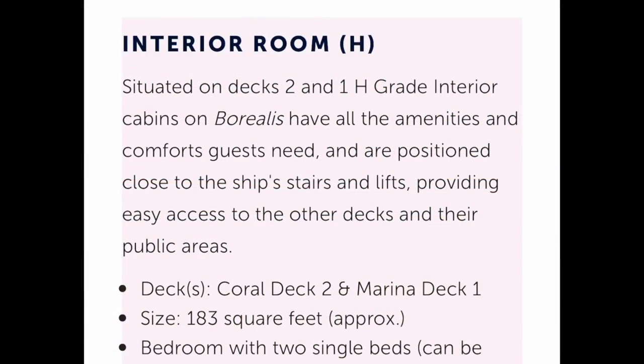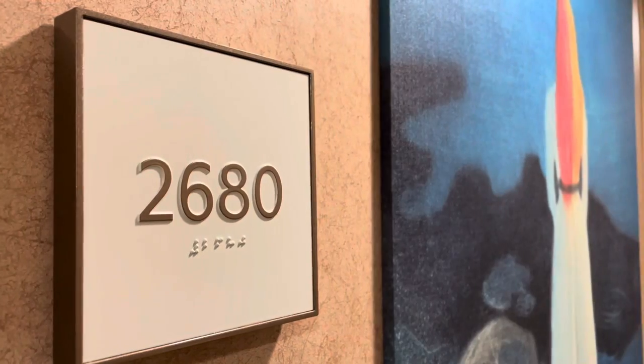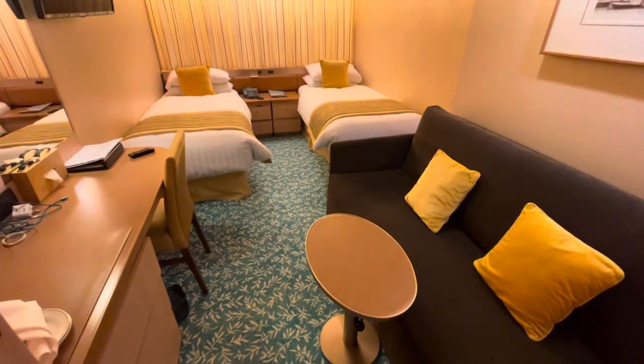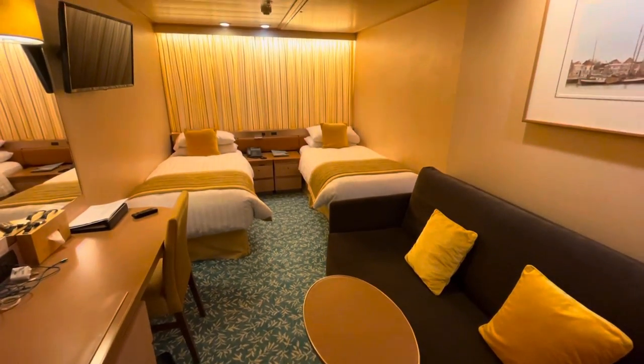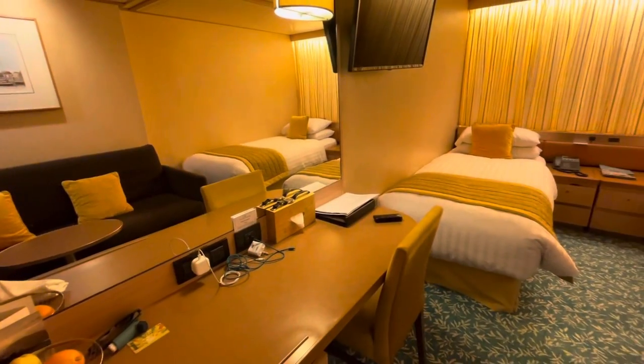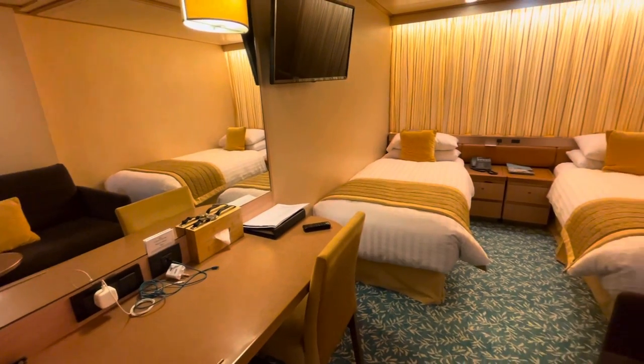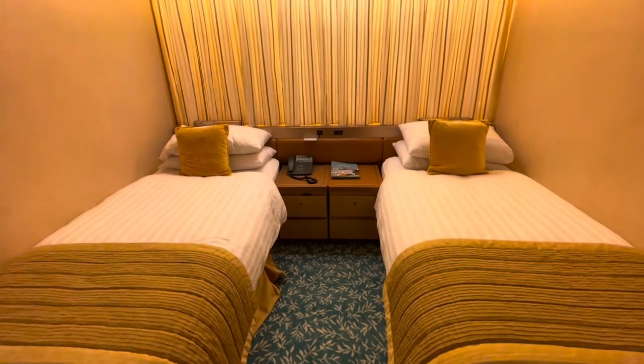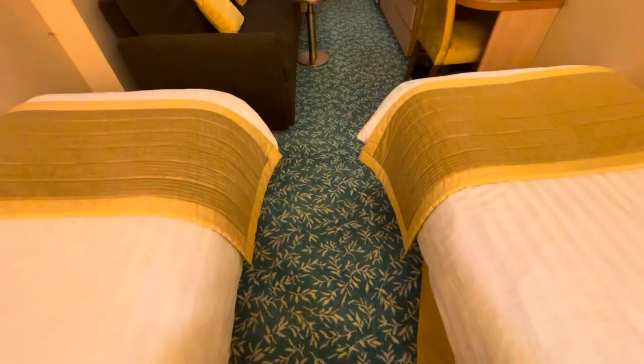Let's start inside with a look at our very own interior cabin, deck 2 aft, 183 square feet. This is a four berth cabin, perhaps not obvious at first glance. The two single beds can be converted into a queen, the third is a bed that magically comes out of the ceiling and is accessed by a ladder, and the fourth is actually the rather large couch cum sofa bed.